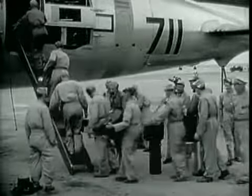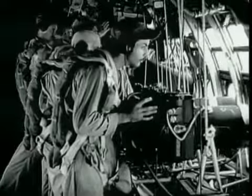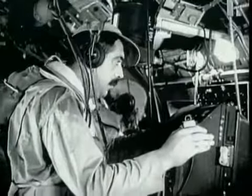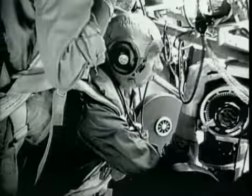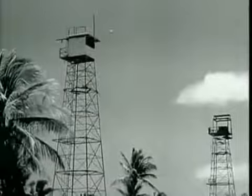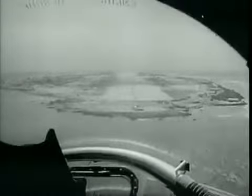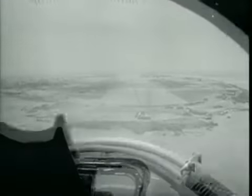Never before has a field experiment depended so much upon photography. No other event in history has been so extensively documented by means of the camera's eye. There were cameras everywhere — in the air, on the land, on the sea, and beneath the sea. Some in towers on the atoll were shielded by lead an inch thick. Others, such as those in the B-17 drones, were aimed by television as they dived into the atomic cloud.